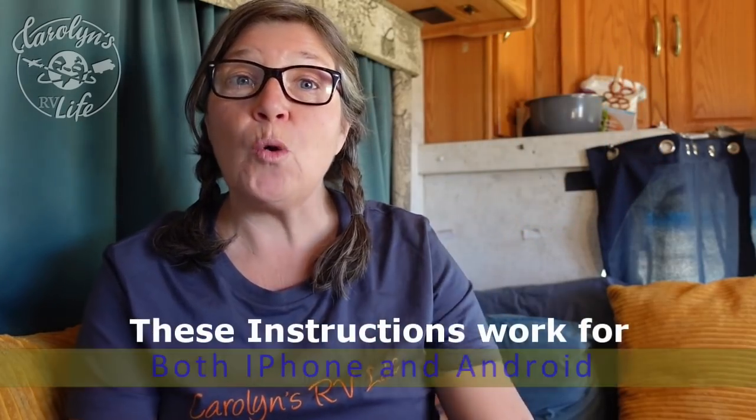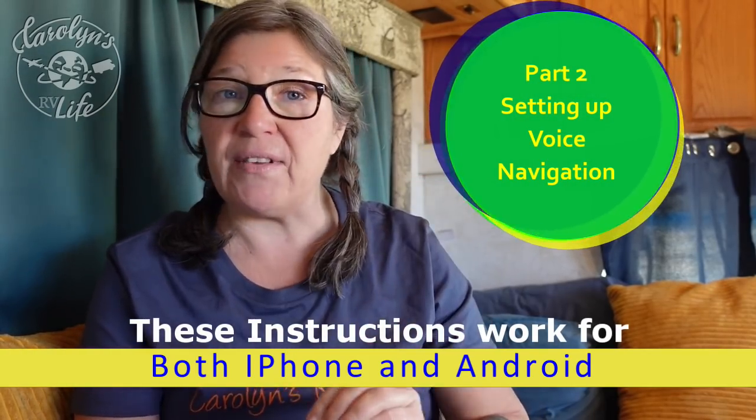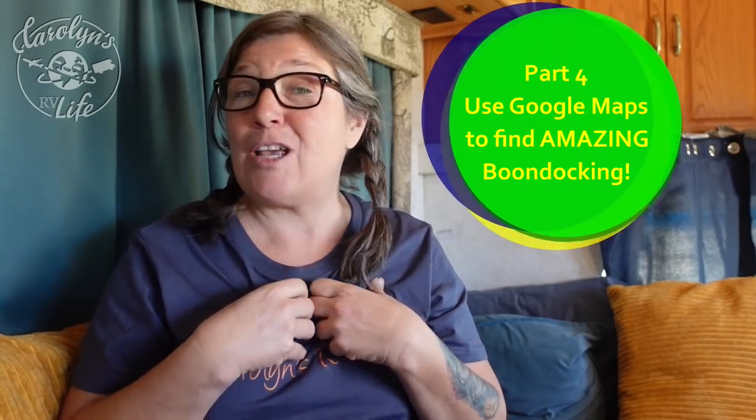Today I am going to teach you everything you need to know to navigate using just your smartphone and Google Maps. I'm breaking today's class into four sections: number one, how to get Google Maps on your phone; number two, how to use Google Maps and set it up for voice navigation; number three, how to navigate using Google Maps including setting a pin, finding a GPS coordinate, and navigating to a GPS coordinate; and finally, how to find some of the most amazing free camping using Google Maps.